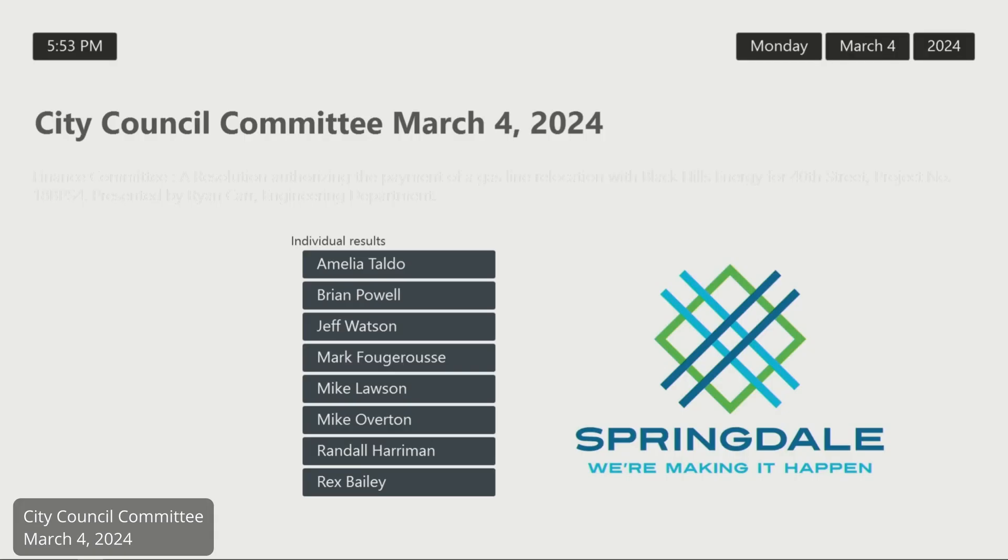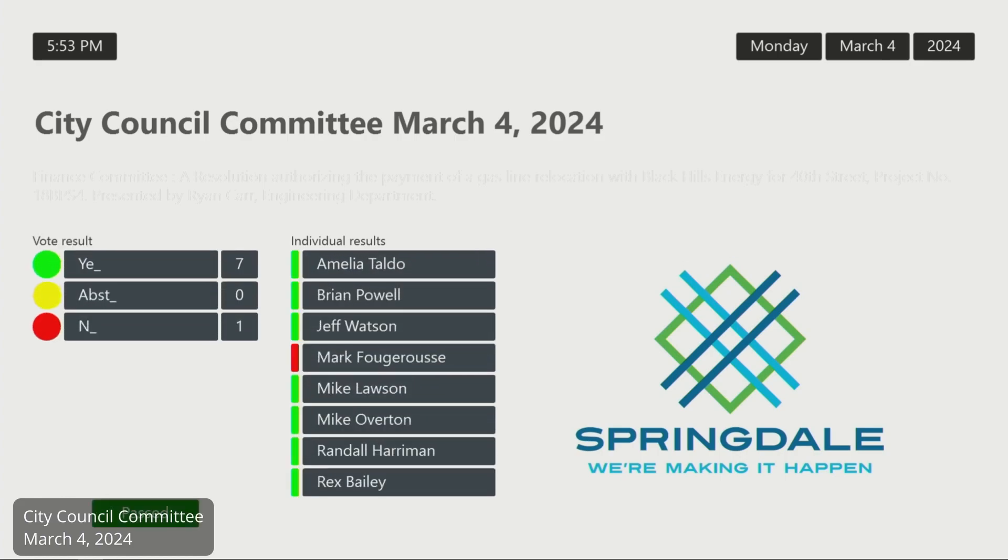Move resolution forward, recommend for approval. Second. We have a motion and a second to forward this resolution to council with recommendation for approval. You may vote. Resolution passes with seven yeses and one no.